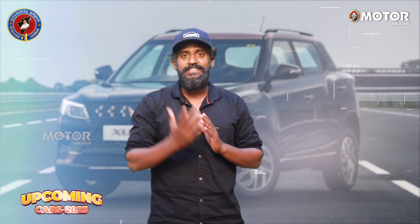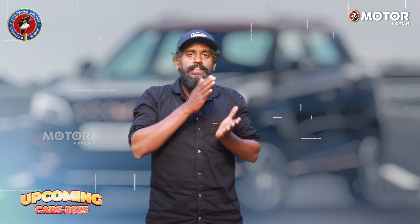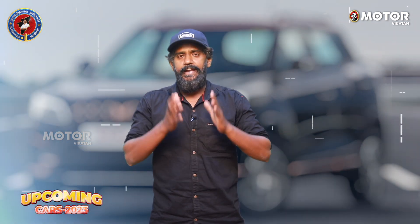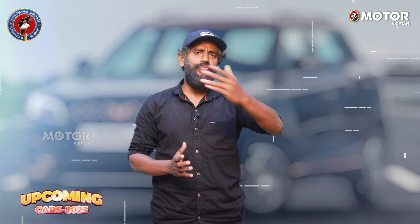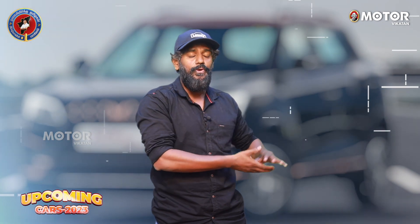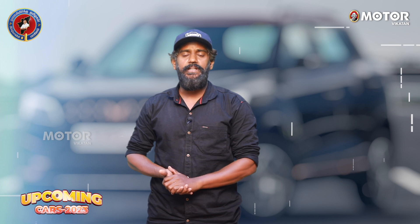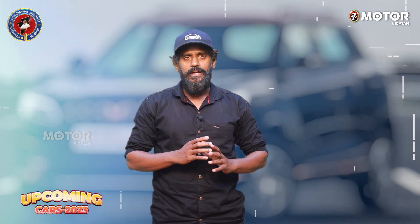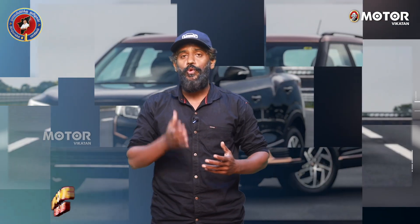This is the e-XUV400 on the test track. It produces 150 bhp of power and 310 Nm of torque. The top speed is 150 km/h.